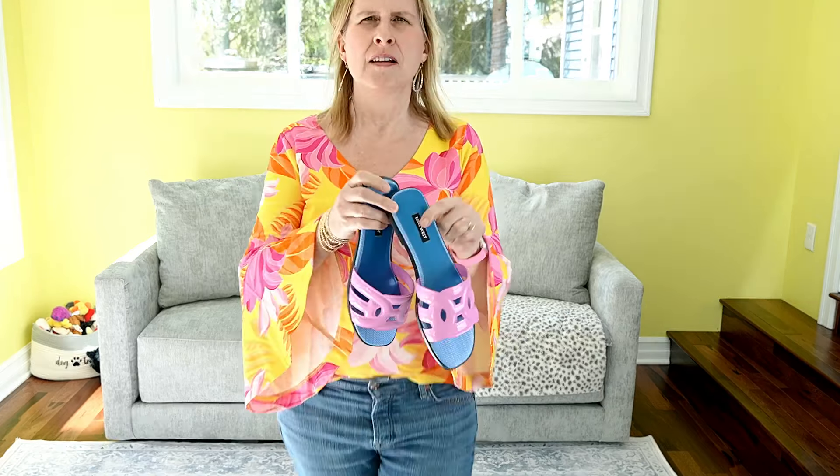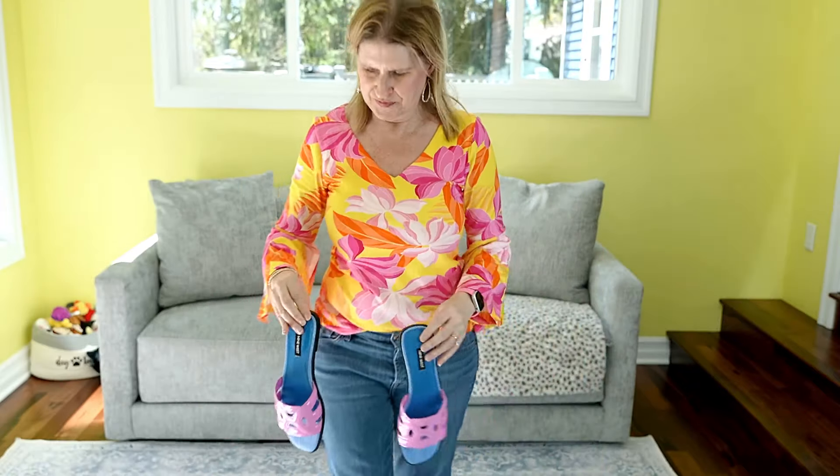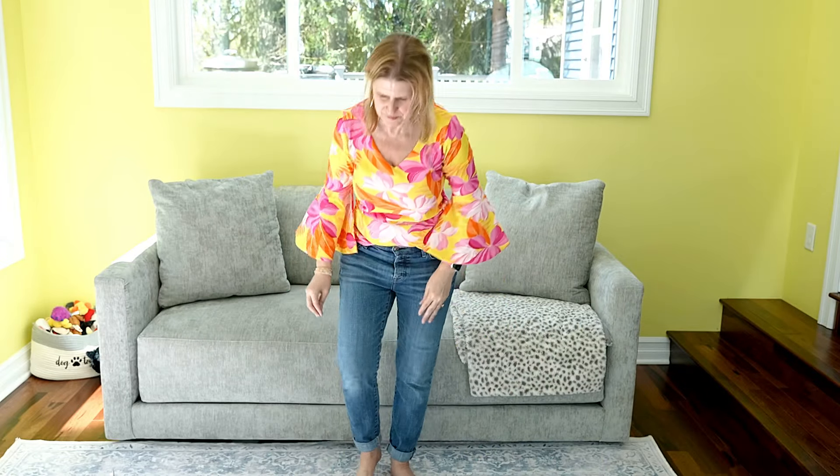I'll bring them up closer so you can see the detail. Super cute — love the pink and blue. They have about a half an inch heel, so not totally flat, which is nice. I did have another 30% off coupon, which is why I couldn't resist shopping again, because I saved 30% on these items.